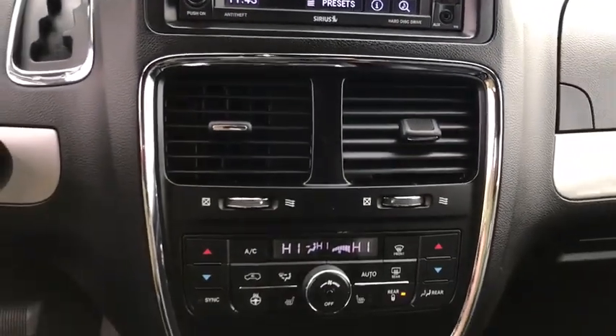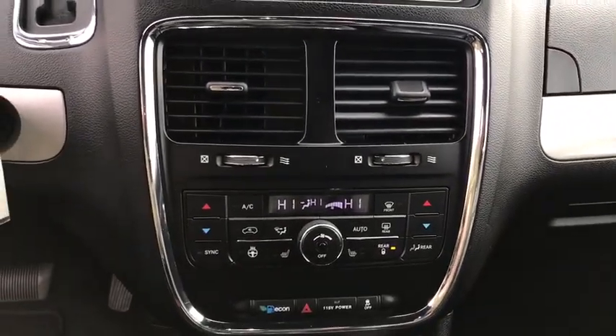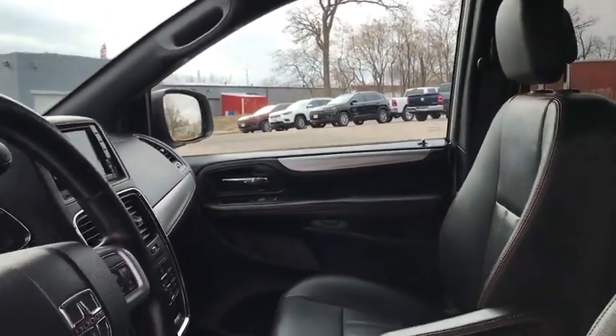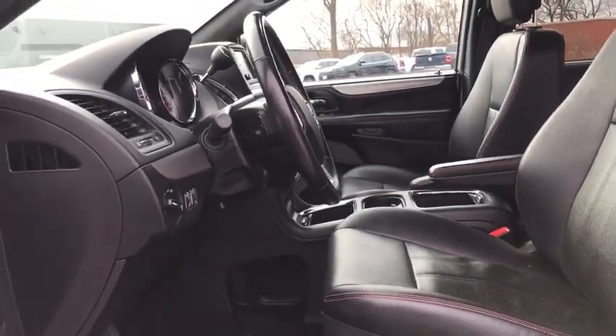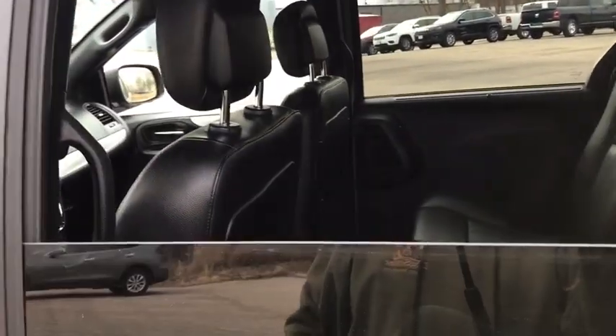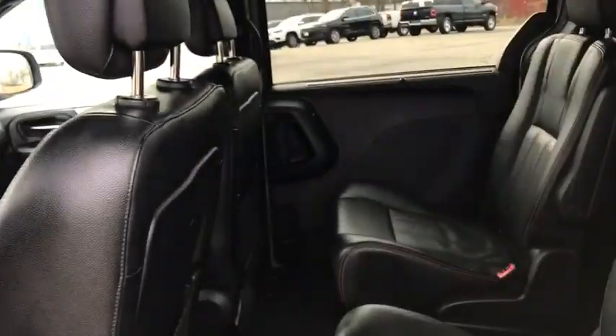Aluminum wheels, cruise control, auto-dimming rear-view mirror, four-wheel disc brakes. This vehicle is Carfax certified one owner and qualifies for Carfax buyback guarantee. Drive away with a great deal on this vehicle. Call or stop in today.